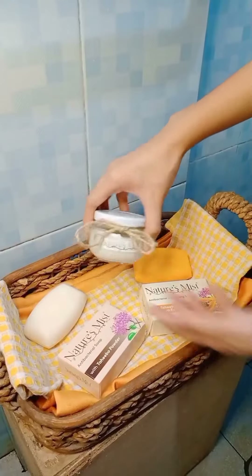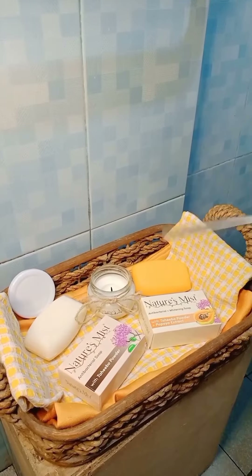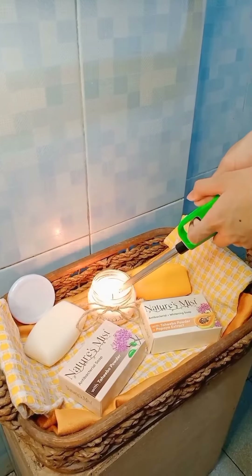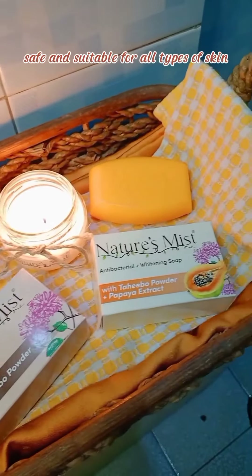So tara, tamang-tama, hindi pa ako naliligo. So papakita ko sa inyo ang skincare routine ko. I also use a scented candle to give me a relaxed feeling. It has sustainable packaging to be eco-friendly. It is hypoallergenic, safe, and suitable for all types of skin.